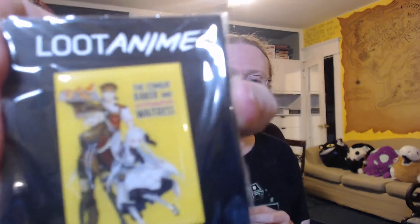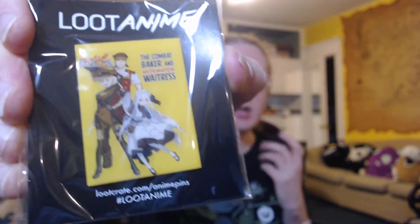I have not heard of this one. The pin this time is something called the Combat Baker and the Automation Waitress. The LootAnime pins have usually been something like here's a manga or anime that you might not know about — it's usually a manga cover.